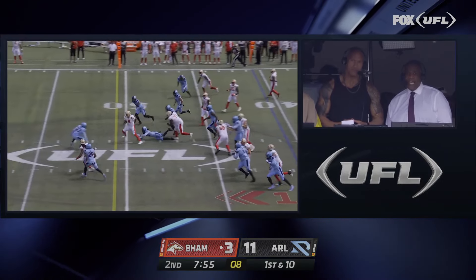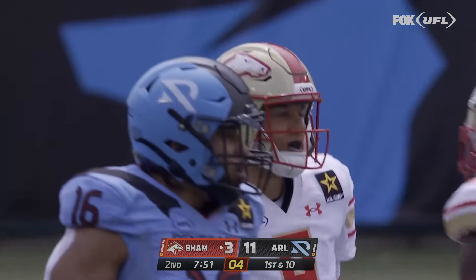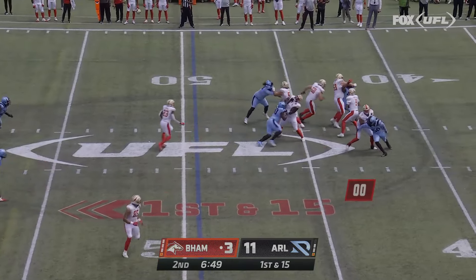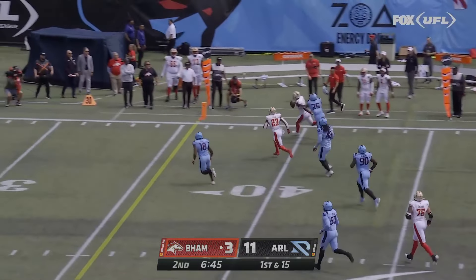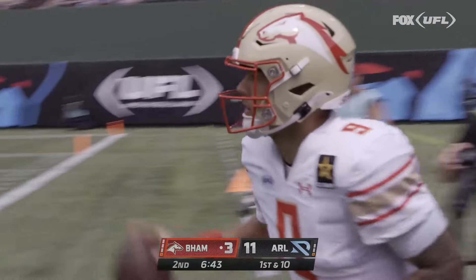On first down, Martinez showing what he can do with his legs. Would you have stopped him? That's a nice run by the quarterback. Here's Martinez under pressure — there he goes, there he goes again, showing off those legs. Another big run by Adrian Martinez.